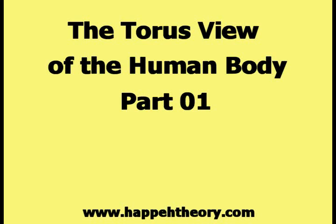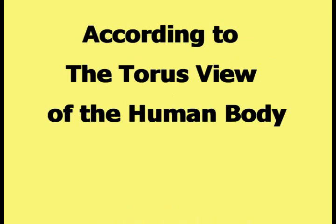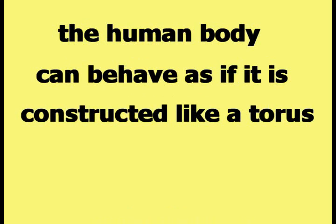This video is part one of the series on the torus view of the human body. According to the torus view of the human body, the human body can behave as if it is constructed like a torus.